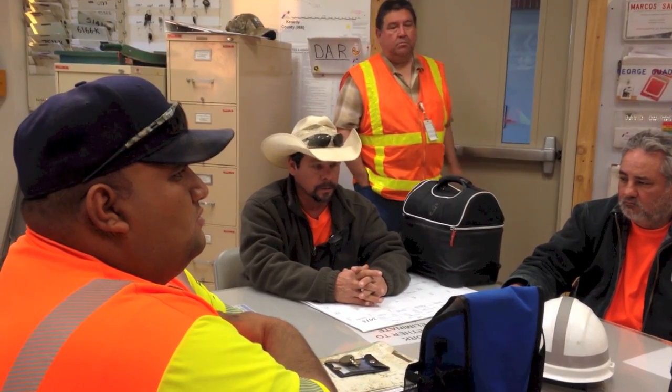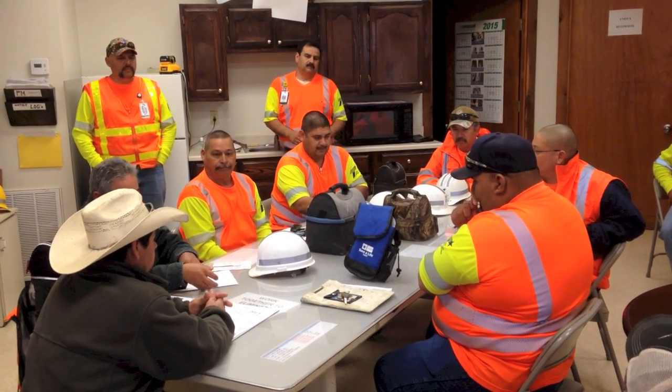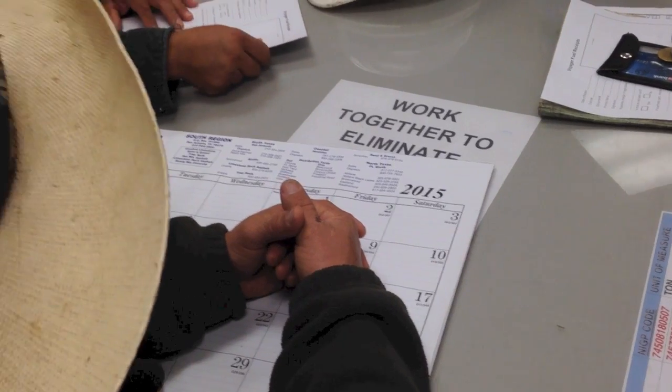I make out the schedule and then go over it with the crew chief, then he'll take it out to the guys and they'll do an internal TCP with everybody — what needs to be done, who's going to do what. The tailgate meetings in the mornings are conducted so that we want everybody to understand what they're going to do out there in the field.